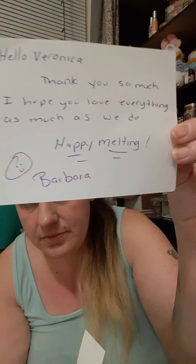The card says, hello Veronica, thank you so much, I hope you love everything as much as we do, happy melting, Barbara. I love little touches like that, it's really nice. And then this is her business card.